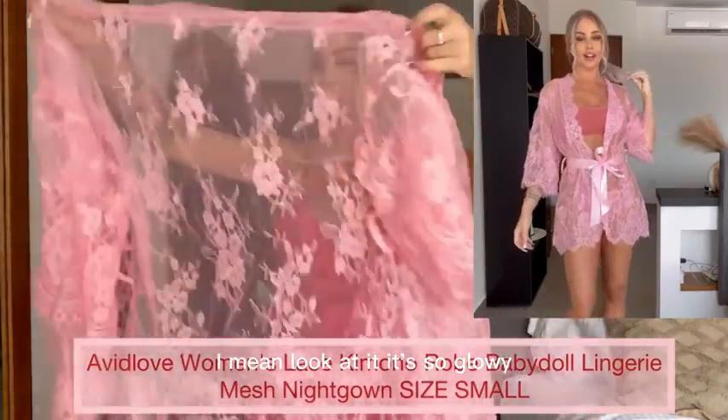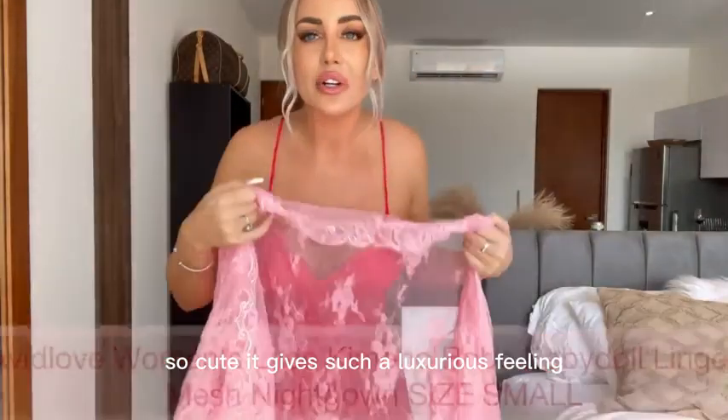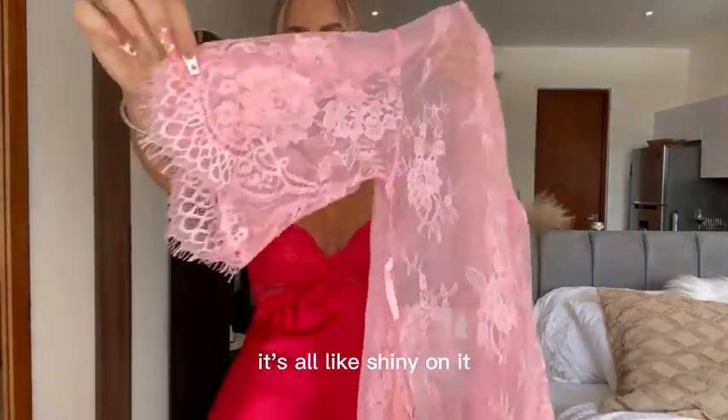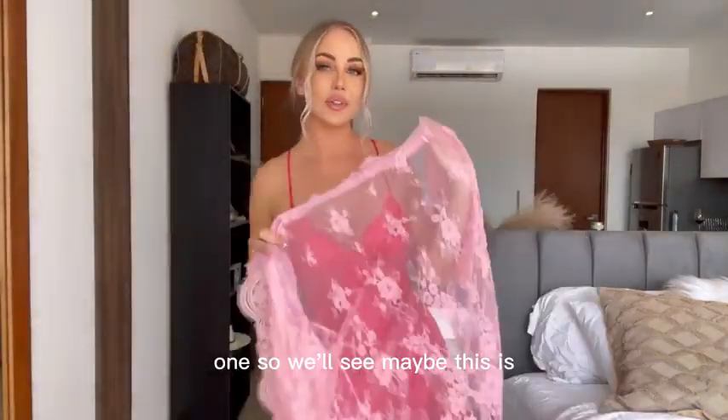I mean look at it. It's so flowy, so cute. It gives such a luxurious feeling. Look at the details on it — it's all shiny. This is how it looks here. This one is gonna look so cute on. I absolutely love this one. So we'll see.